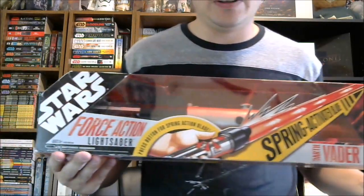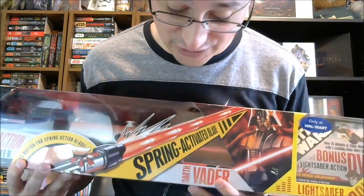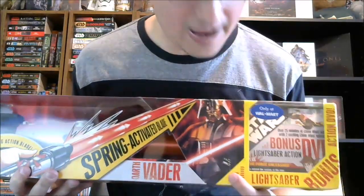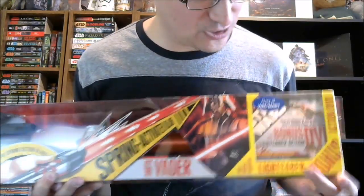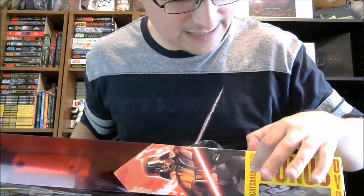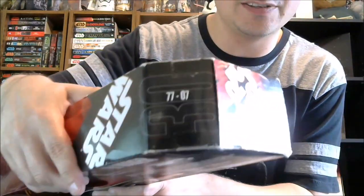The item in question is this: Star Wars Force Action Lightsaber. It says 'press button for spring action blade,' and alongside the blade it also says 'spring action blade.' It's the Darth Vader lightsaber. Usually the package ends at that point and that's all there is to it. But if you bought this at Walmart, you have an exclusive add-on chunk here — 'Lightsaber Bonus Action DVD, Only at Walmart.' It is one of the ones with a kind of weird corner shape marking this as the 30th anniversary, 77 to 07.